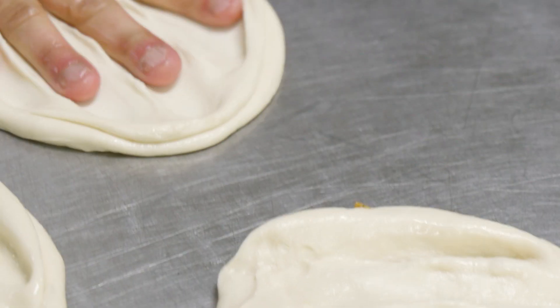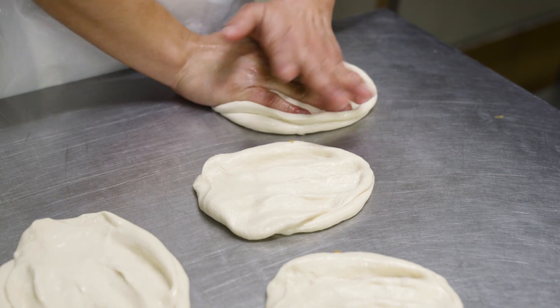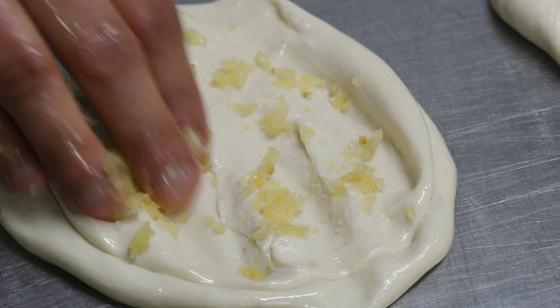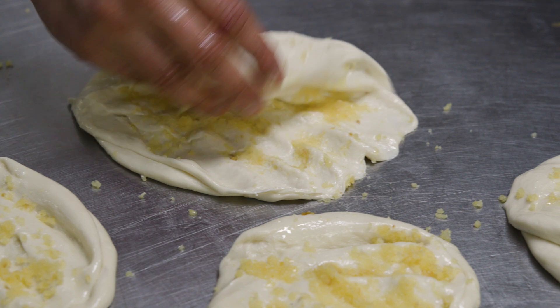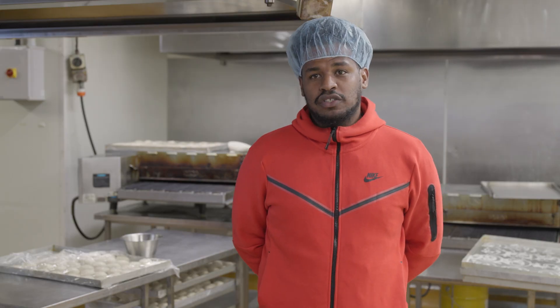Everything is handmade. The naans are made on site fresh every day, and we do deliver them fresh into Inter-Islander. If you want to make the perfect naan, it takes time. Patience is key. A lot of people don't see that part of it — there's a lot of work that goes into it.